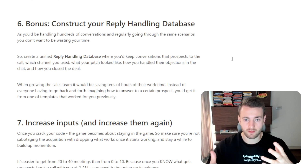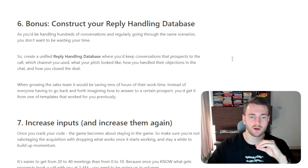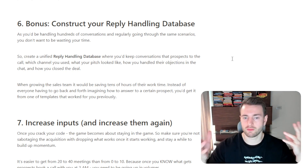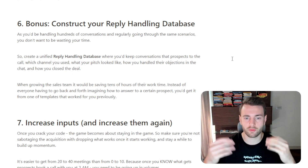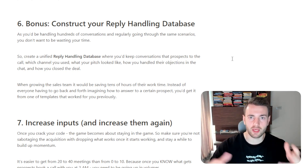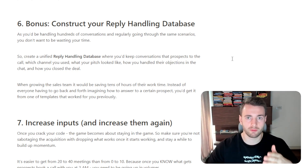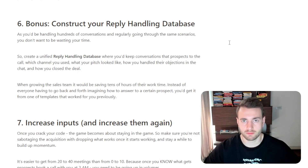When growing your sales team, it would save you tens of hours of their work time. Instead of everyone having to go back and forth imagining how to answer a certain prospect, you'd get it from one of the templates that worked for you previously. This allows you to go from guessing and solving every case one-to-one, to sticking to what works and repeatedly growing your revenue.